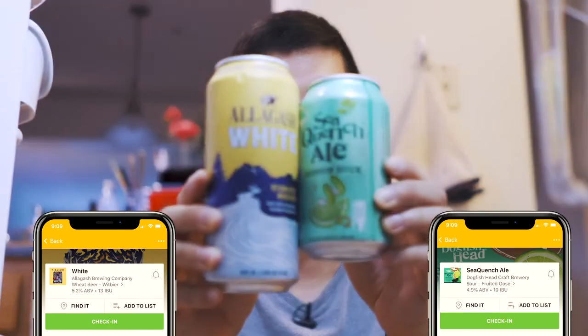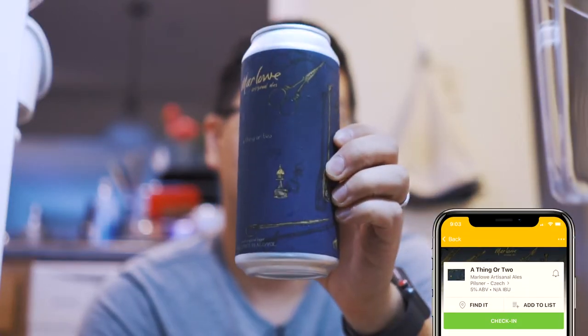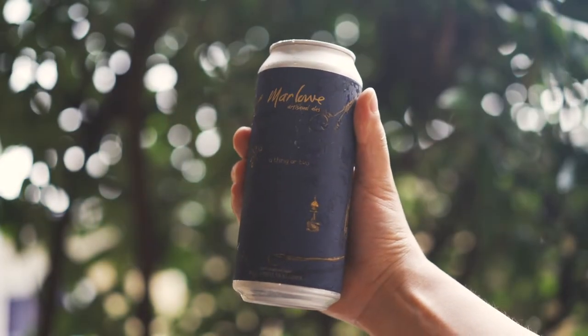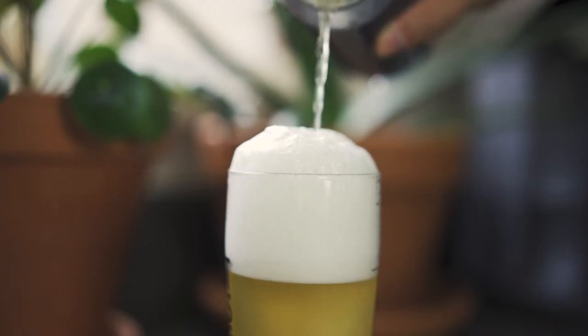In the summertime, I always have Allagash White and Dogfish Sequins — two ridiculously refreshing beers. But one of my favorite lagers recently is Marlowe Ales' A Thing or Two. This brewery is based out of Connecticut, and this lager is bright and crisp with a full and rich body, which I really like. This is the perfect outdoor beer, and I pick it up whenever I can find it.